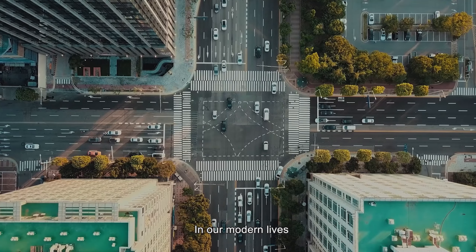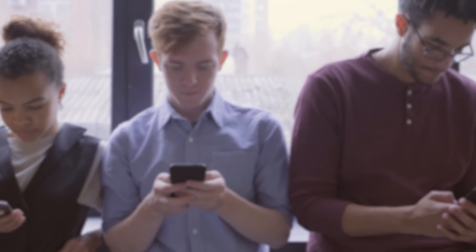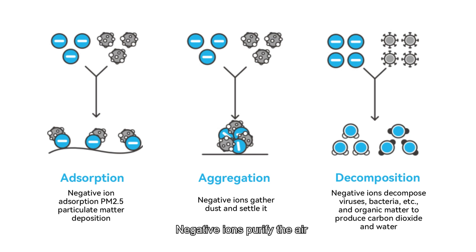In our modern lives, filled with electronics and pollution, we often miss out on these natural benefits. But what if you could bring this natural goodness into your home? Negative ions purify the air, attaching to pollutants like dust and smoke, and removing them from your environment.